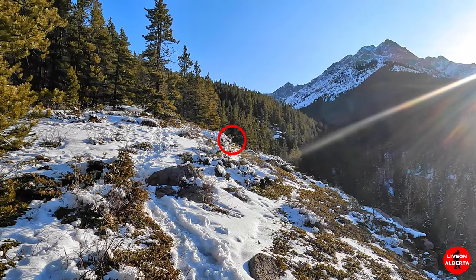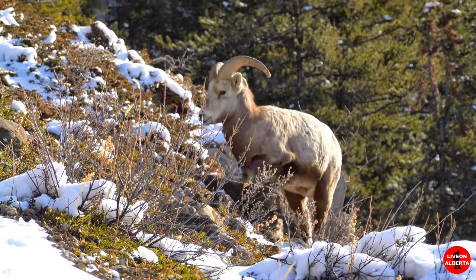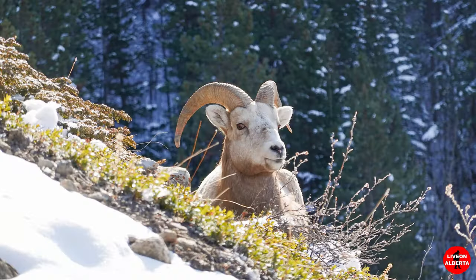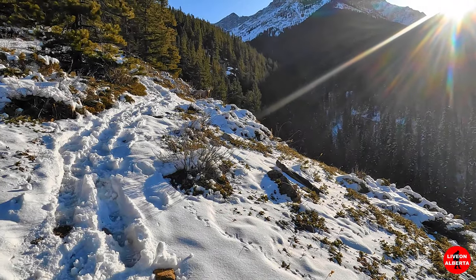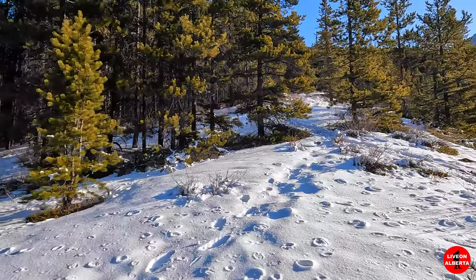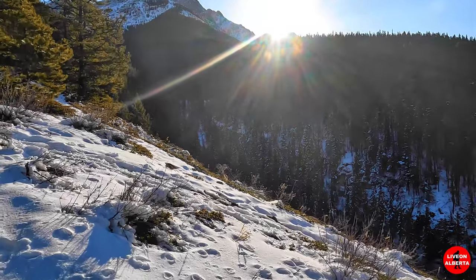That's a bighorn sheep! Cool. Hi, guy. Hi. They're a beauty. I'm going to give that guy some space. We're just going to go over here and let him be.